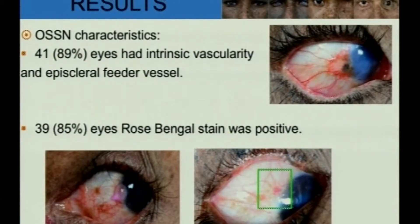Regarding OSSN characteristics, 89% of eyes had intrinsic vascularity and episcleral feeder vessels. 85% of eyes had rose bengal stain positive, which could be very evident or very subtle, as seen in the second picture.